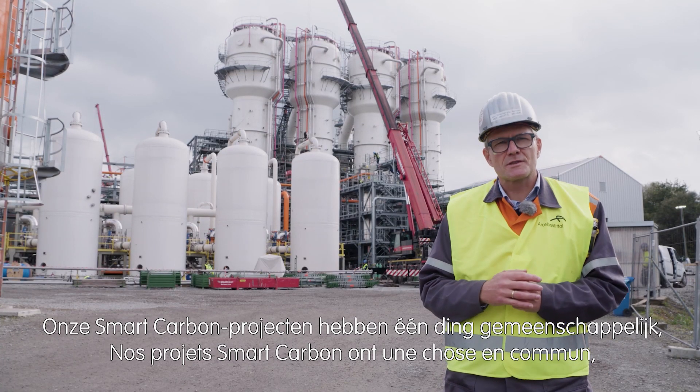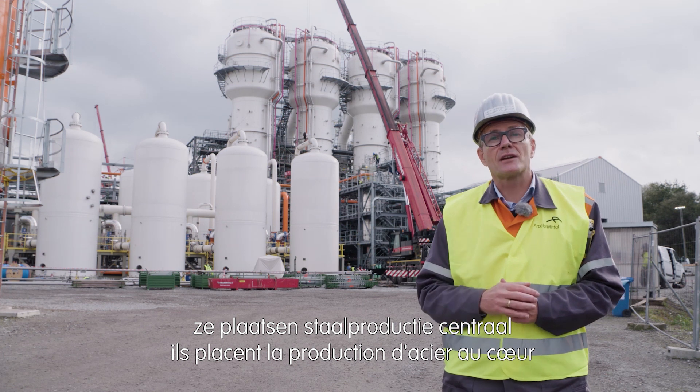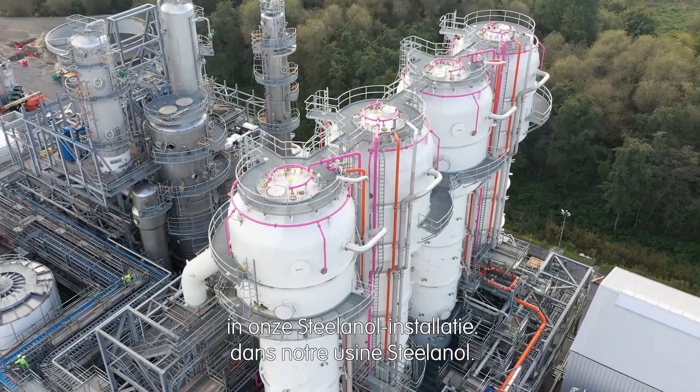Our smart carbon concepts have one thing in common: they are placing steelmaking at the heart of the circular economy, and that is exactly what we are doing here in our Steelanol installation.